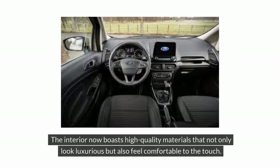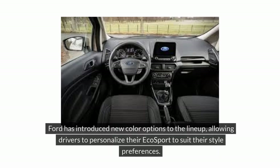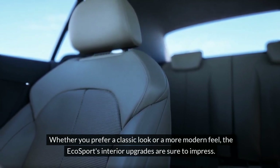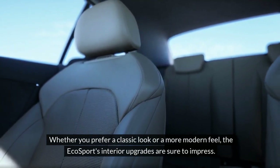The interior now boasts high-quality materials that not only look luxurious but also feel comfortable to the touch. Ford has introduced new color options to the lineup, allowing drivers to personalize their EcoSport to suit their style preferences. Whether you prefer a classic look or a more modern feel, the EcoSport's interior upgrades are sure to impress.